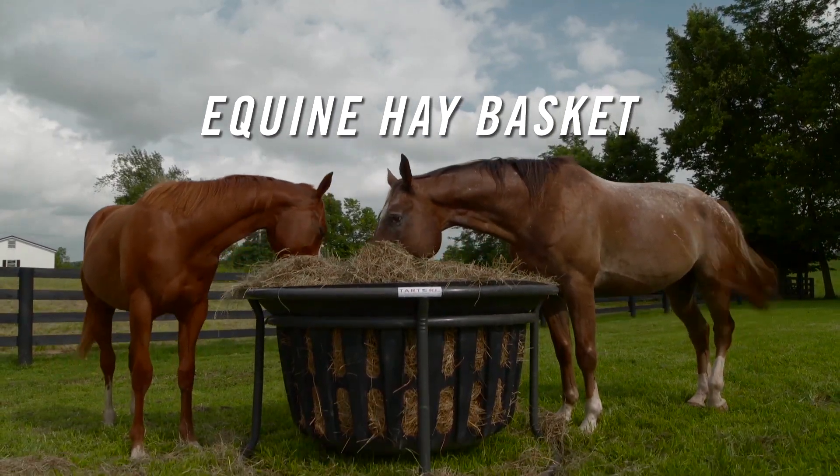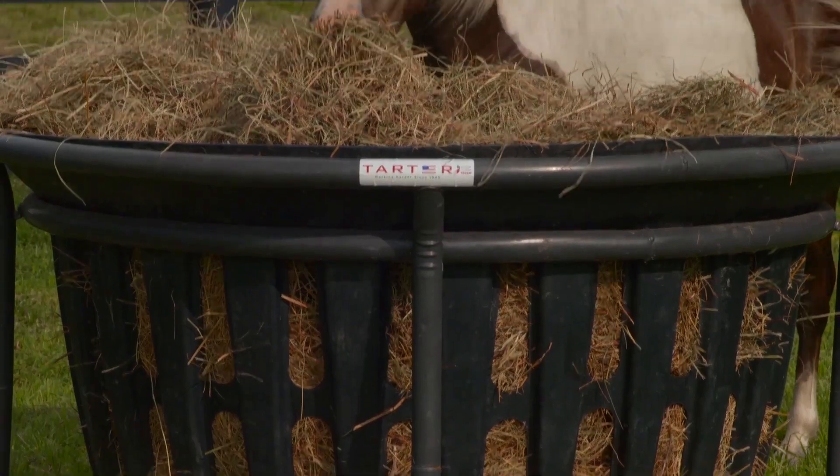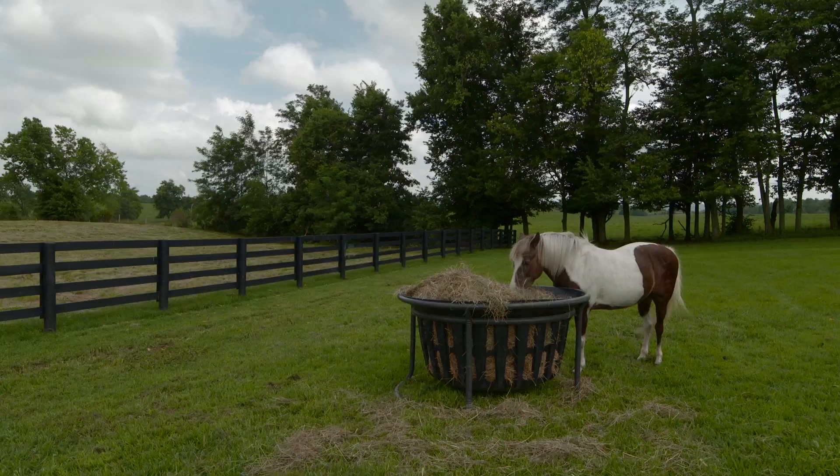When you're looking for a horse feeder, you want one that's safe and one that will last a long time. The answer is Tartar's equine haybasket. You're about to see proof of that as we put the feeder through a series of extreme challenges.